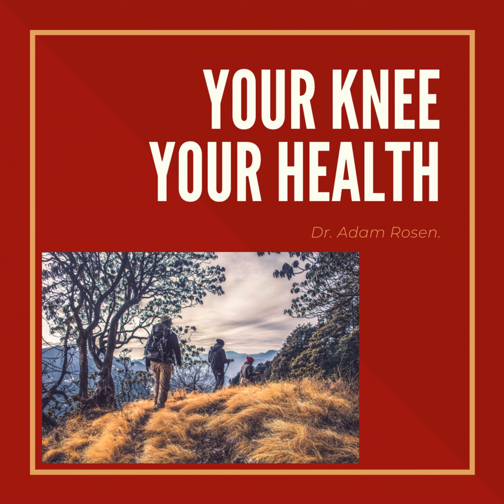You're listening to the Your Knee, Your Health podcast. I'm your host, Adam Rosen. I'm a fellowship-trained, board-certified orthopedic surgeon who specializes in knee replacement. Here I'll talk to you about common knee complaints and other orthopedic issues. We'll cover other important health-related topics, all of which are meant to helpfully answer some of your questions and help improve the quality of your life.